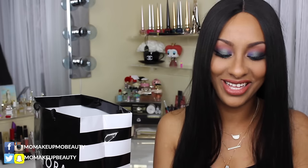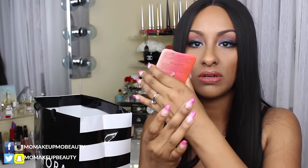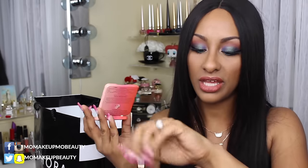Another product from the Too Faced Peach launch is Papa Don't Peach — how cute. It's a single blush. The little peach on it is so adorable. It comes in the peach packaging with a little mirror. The blush has shimmer to it, so I feel like I can probably use this as a blush topper or even as a highlight because it's just so pretty.